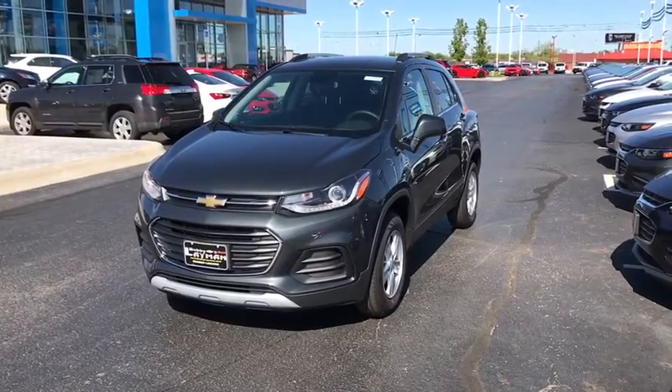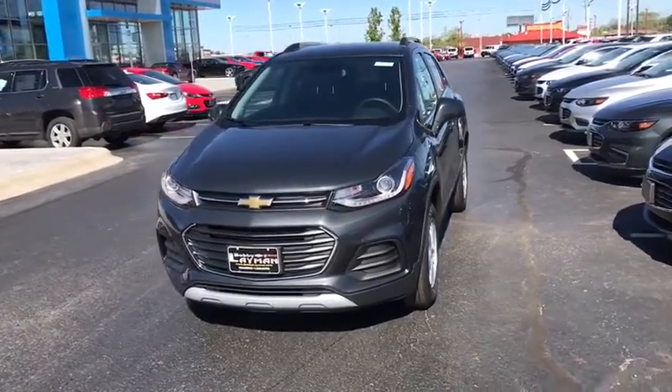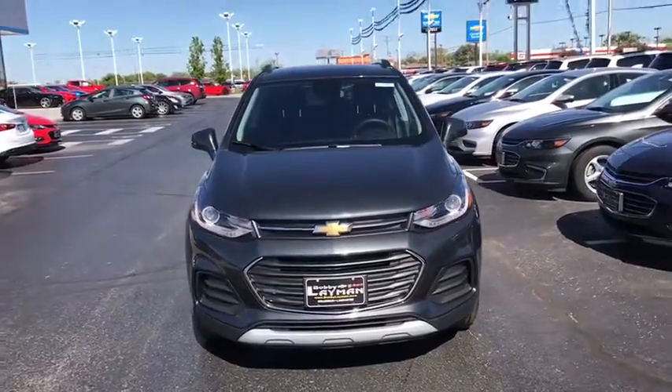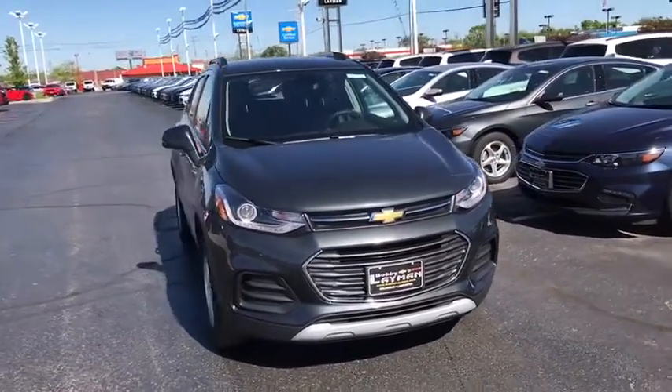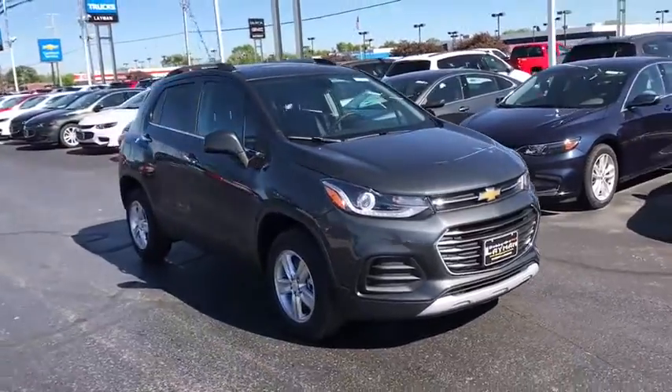The 2017 Chevrolet Trax. The Trax is tiny on the outside but remarkably spacious within. It comes with a clean and modern interior. This vehicle has less than 100 miles.